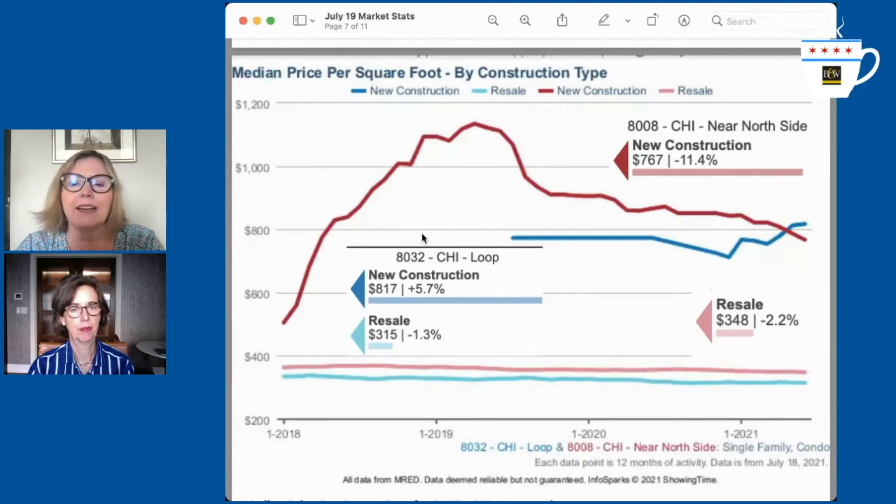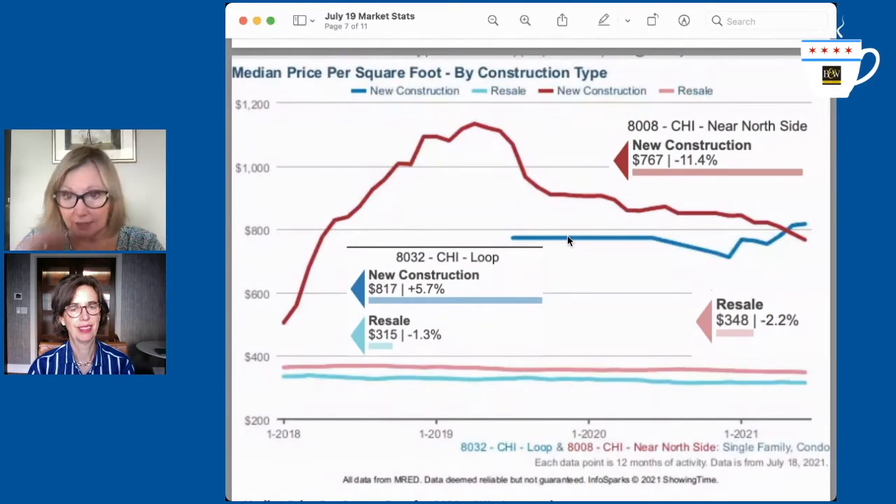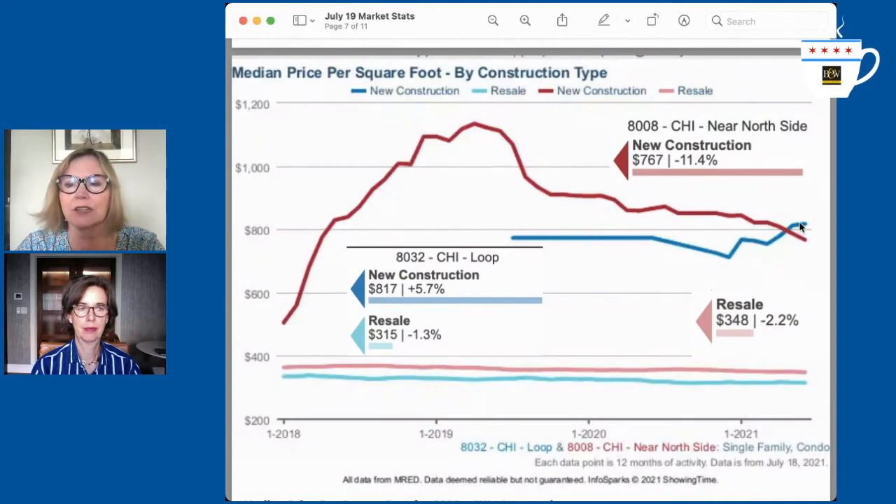The loop didn't have new construction for quite some time, but now we have the Cirrus and the St. Regis. The price per square foot is $817 for new construction. It only went above near north in the last month, and I think that's because of all the St. Regis closings lately. So $817 per square foot for a new construction condo versus resale of $315.